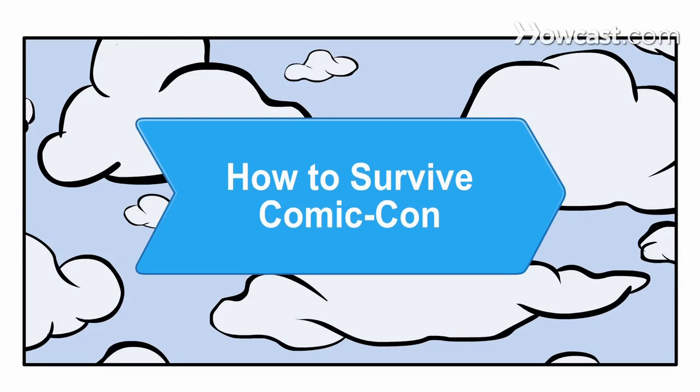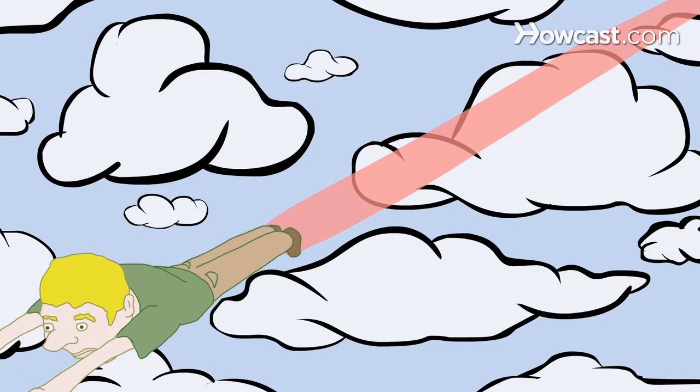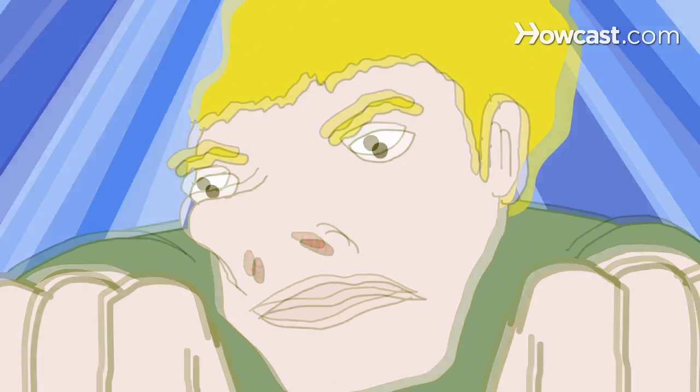How to Survive Comic-Con. Navigating the ginormous annual convention Comic-Con isn't for the faint of heart. These tips from seasoned pros will help.